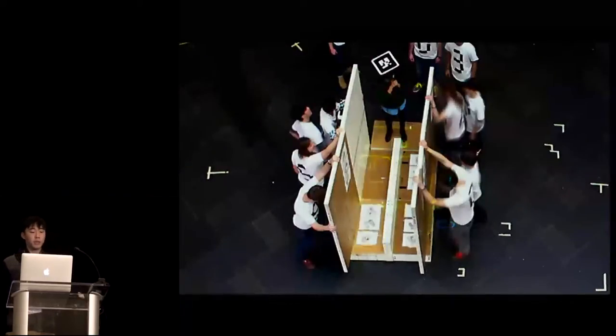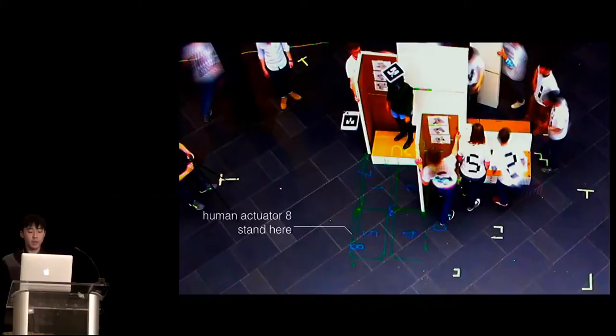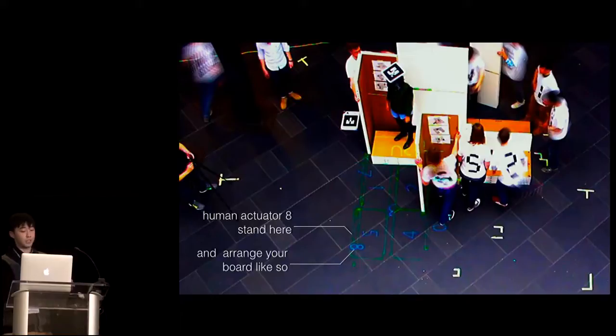Here's how the system sets things up, using the balancing beam as an example. The beam — the thin board in the middle — is a board folded on the long edge, held by packs of boards around it and surrounded by walls. The setup process goes like this: it tells human actuator number eight to stand here and arrange their boards in a specific configuration, and other numbers and shapes tell the others where to go.